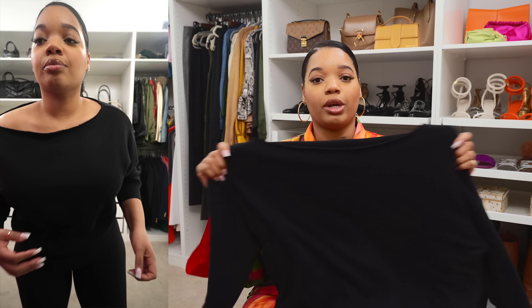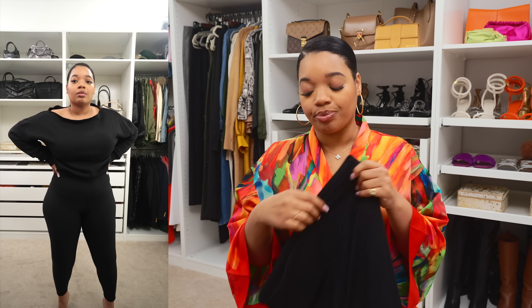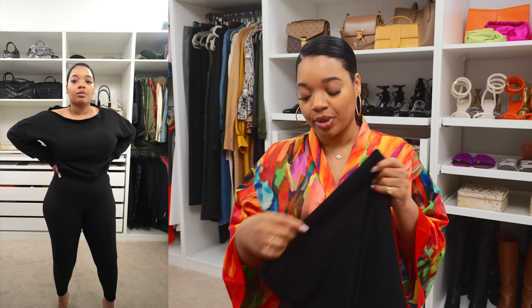You guys know how much I love ribbed anything, so I picked up these ribbed leggings. I love these — they're comfortable, they're not see-through, and I really love the detail of the ribbing. I've never had a pair of ribbed leggings before but they're really comfortable and feel soft too. I also picked them up in chocolate brown because I keep saying I want to add more chocolate brown to my wardrobe. I'll have everything I just shared linked in the description box.